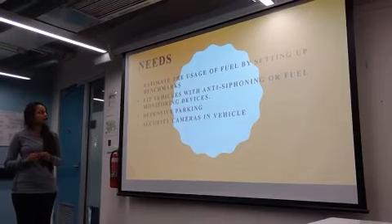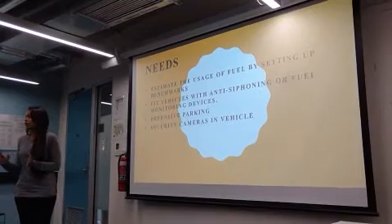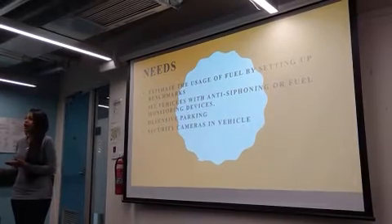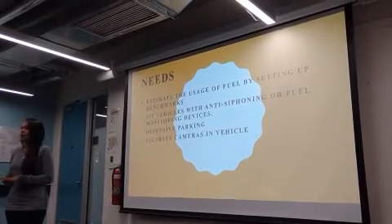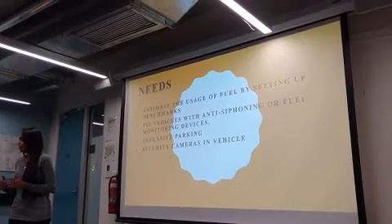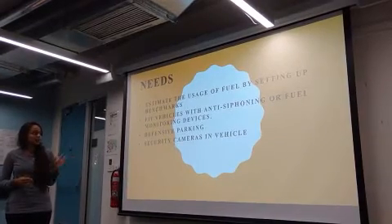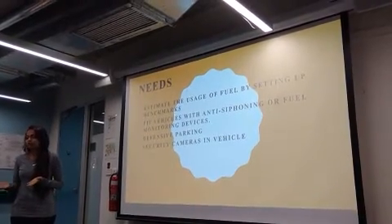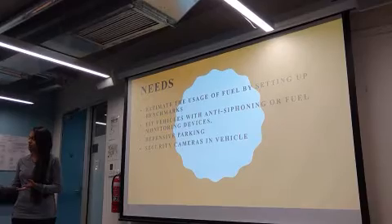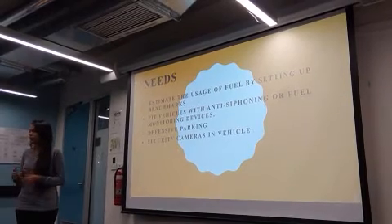The needs for this project are: we have been setting up benchmarks for how much fuel is being supplied to a company — suppose BP petrol pump — how much fuel came there, how much is wasted, and how much is being kept. At night hours, mostly the petrol pump owners are being attacked and fuel is being stolen. So considering defensive parking, when a person drives off without paying, spikes come out and puncture the tires. That is the prevention, that is the need. Security cameras are always there as well.